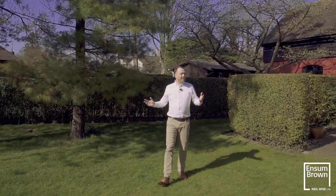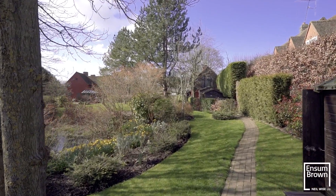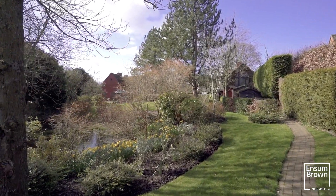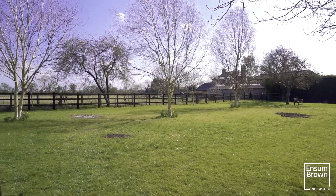You don't get many gardens better than this — beautifully maintained. You've got two ponds, you've got fields just behind us, complete privacy, and there's just character in different areas to explore all the time.